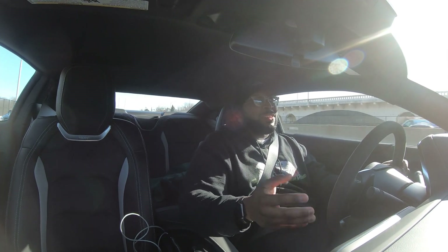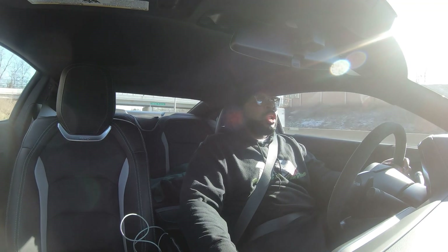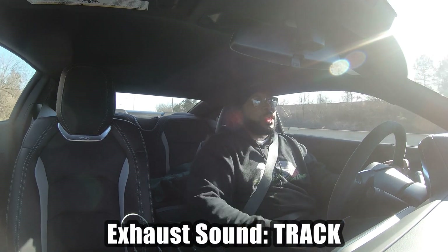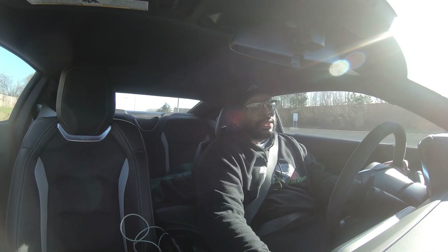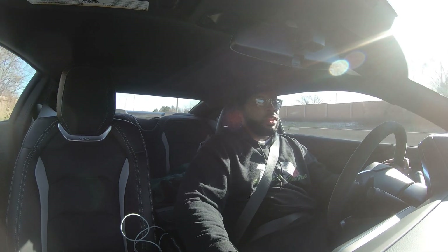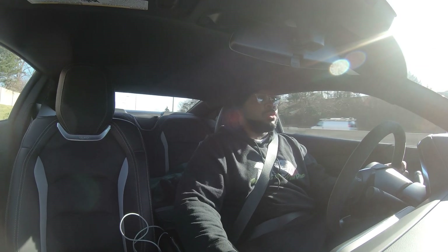I don't have anything else to say — I'm speechless. Looking at the color, the color is phenomenal. I got it in Track mode and it's just snap, crackling and popping. Today is a good day to drive this car. 200 miles left to go, 26 miles on the odometer right now as we speak.